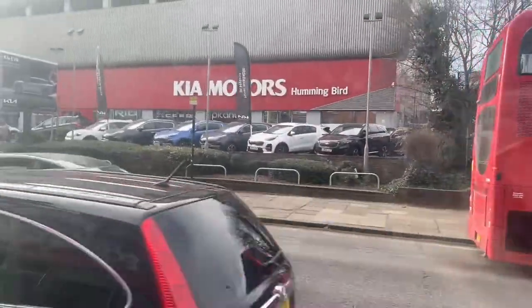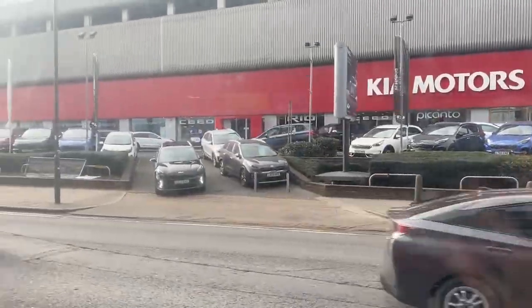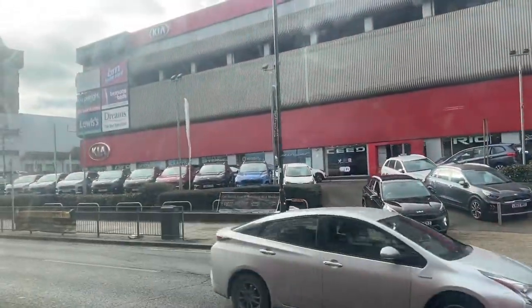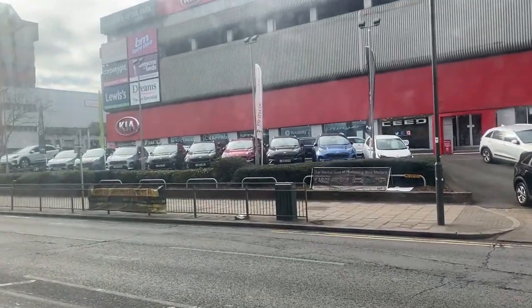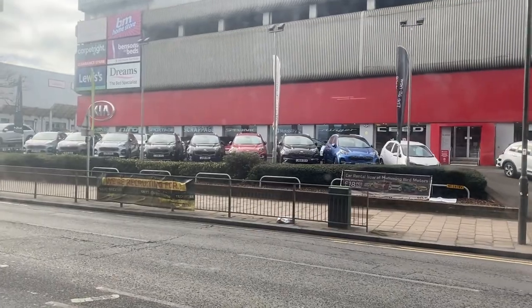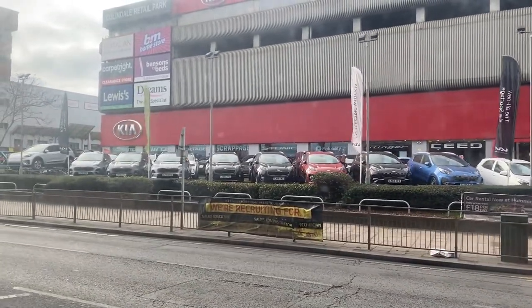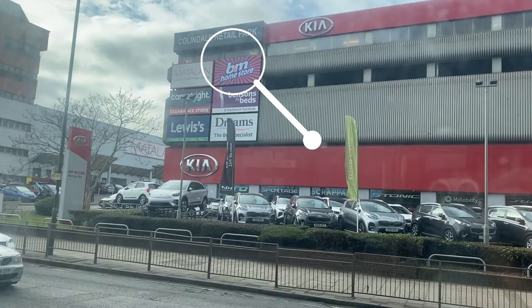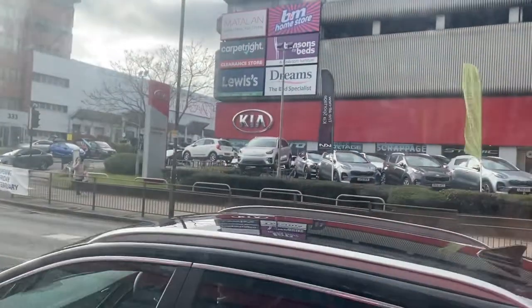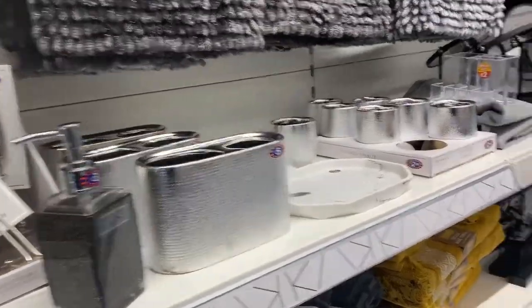Hello and welcome back to Fabulous Ideas. I have some exciting news — there is a B&M in London in Colindale and I'm about to go in there to do some shopping. There is no B&M near me and now they finally have one. This store actually just opened on the 4th of February.